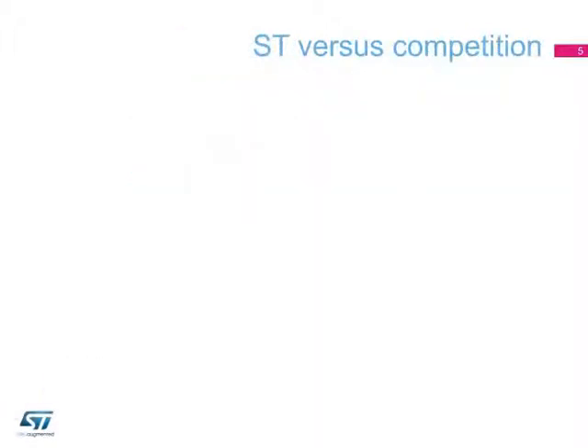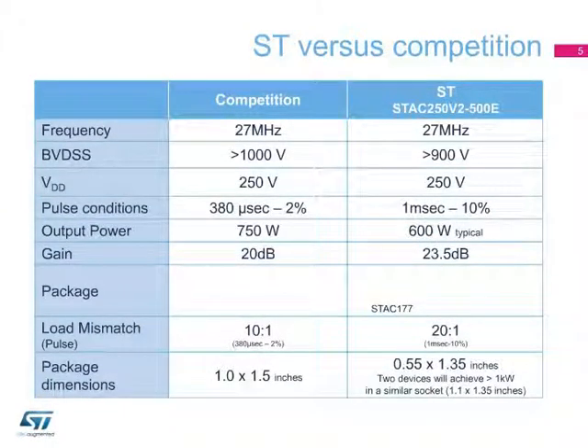In the following slide, we show a comparison of the main device features with an equivalent competitor's device. Thanks to STAC 250 V2-500E transistors used together occupying a similar area to that of a single ceramic transistor, enabling compact power supplies above 1 kilowatt. The device also features a higher load mismatch capability of 20 to 1 in all phases for industrial applications with stringent robustness requirements.